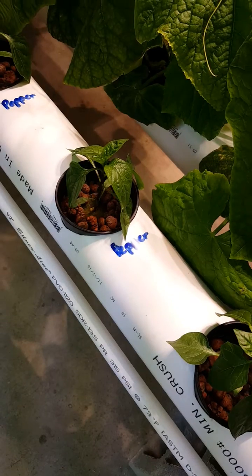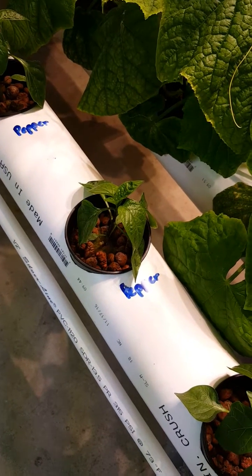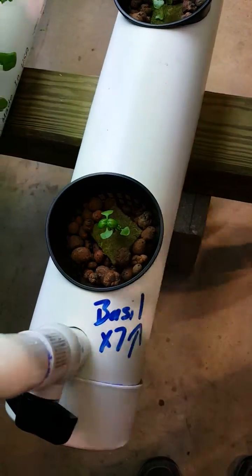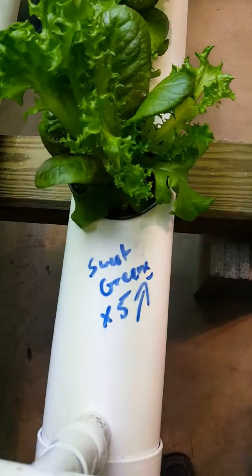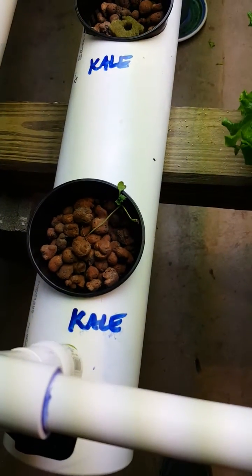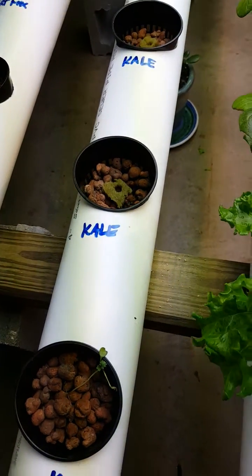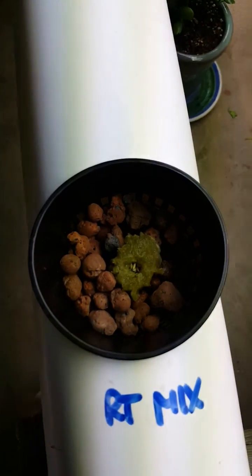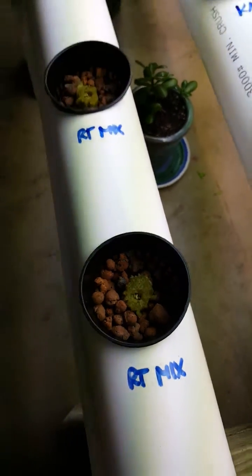We used dry erase markers to label everything. We've got basil here — seven basils — sweet green mix, some kale that's not looking so great but we've replanted some new ones. We also just started some more lettuce seeds a couple days ago and they're starting to bud up.